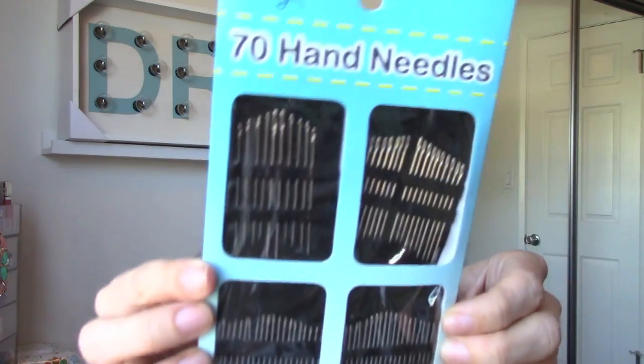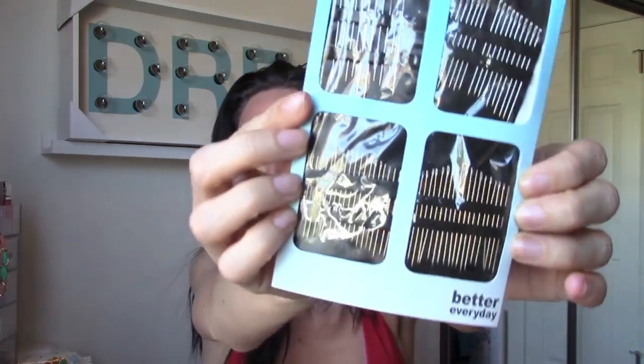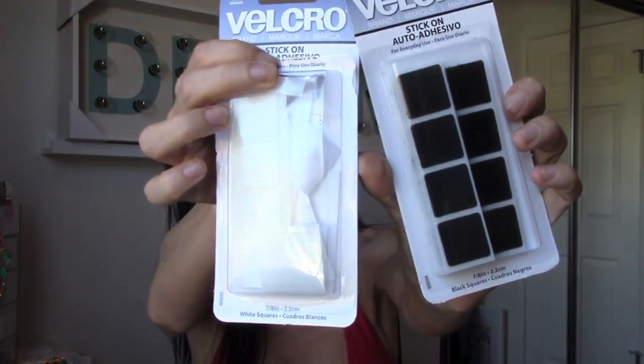I have a sewing machine, a serger, and an embroidery machine, but I didn't have any regular needles around the house, so I bought these. They come in all different sizes and there are 70 of them, so I'll never run out. I also got some velcro for projects I was doing — I actually used it for a DIY cuff bracelet, and that DIY should be up already by the time this video is filmed.